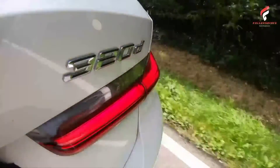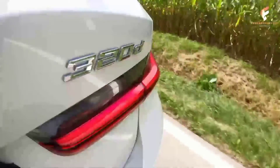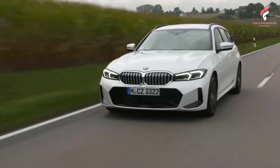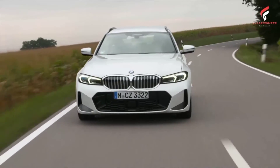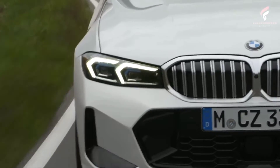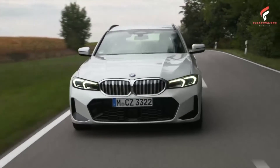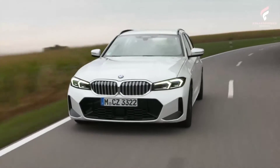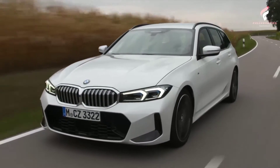Two four-cylinder diesels complete the range: 110 kilowatts, 150 horsepower in the BMW 318d Touring — fuel consumption combined 4.9–4.5 l/100 km, 57.6–62.8 mpg, CO2 combined 129–118 g/km — and 140 kilowatts, 190 horsepower in the BMW 320d Touring, fuel consumption combined 4.8–4.6 l/100 km, 58.9–61.4 mpg, CO2 combined 125–119 g/km. The four-cylinder diesel units come as standard with a six-speed manual gearbox or with an eight-speed Steptronic transmission as an option, standard on all other model variants.